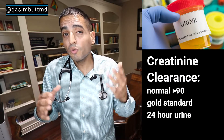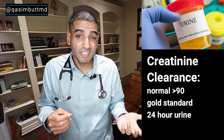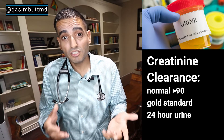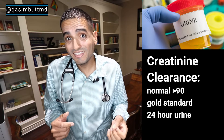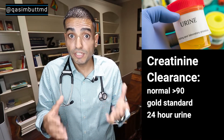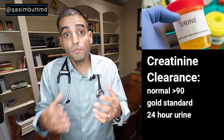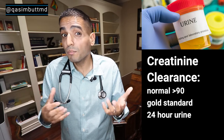Creatinine clearance. The gold standard for kidney function is actually something called creatinine clearance. This is very similar to EGFR — normal creatinine clearance is greater than 90. But rather than being just a blood test, it's actually based off a urine collection over a 24-hour period. Yeah, that's right — you've got to pee into a container over 24 hours and keep it on ice. After the urine is collected, your blood creatinine is drawn and your weight and height are measured. This is the most accurate measure of kidney function, but it's used less frequently because it's kind of cumbersome to do.